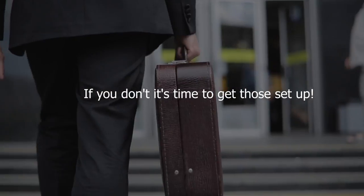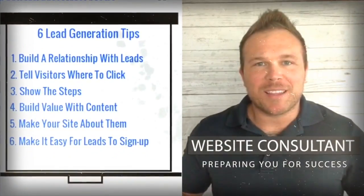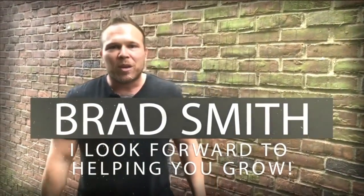If you don't, it's time to get those set up. My name is Brad Smith, owner and founder of healthlink.com. It's my mission and passion to help others with their business — whether as a coach, mentor, or in any way I can. My goal is to bring you value, so let me know if there's anything I can help you with, and I look forward to working with you.